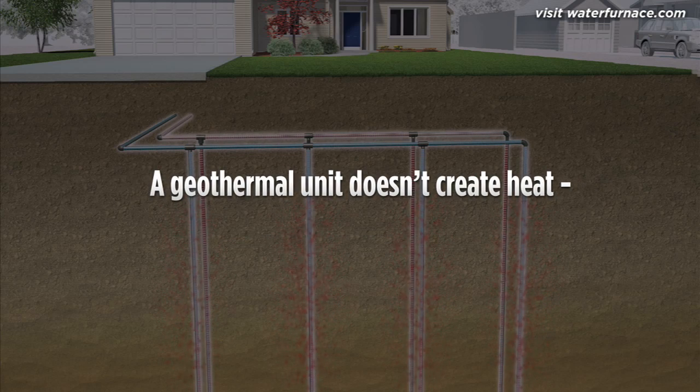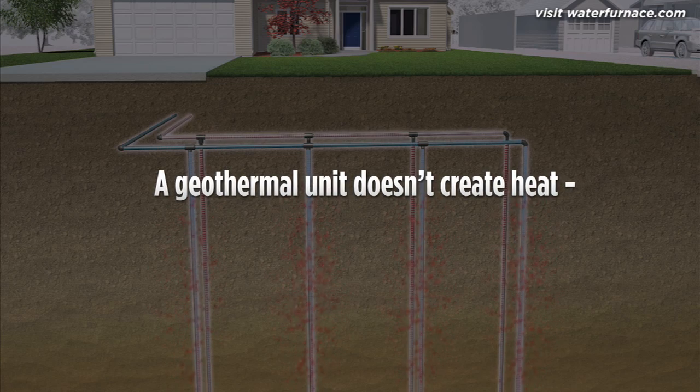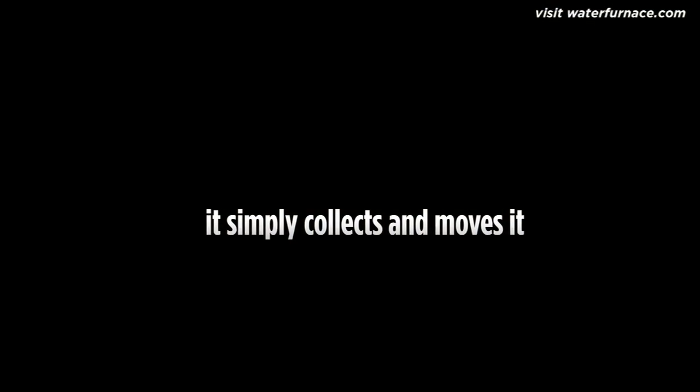That's because, unlike a furnace, a geothermal heat pump doesn't create heat through combustion. It simply collects and moves it.